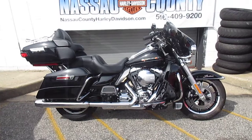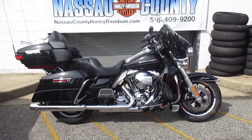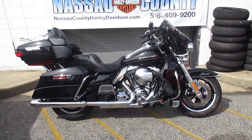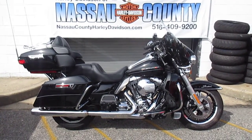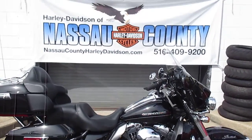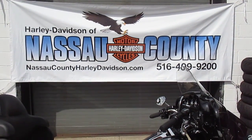If you'd like to purchase this motorcycle, please call our sales department at 516-409-9200. Please refer to bike U1783, that's U1783. And remember, don't buy a Harley-Davidson until you visit Harley-Davidson of Nassau County. Thanks and have a great day.